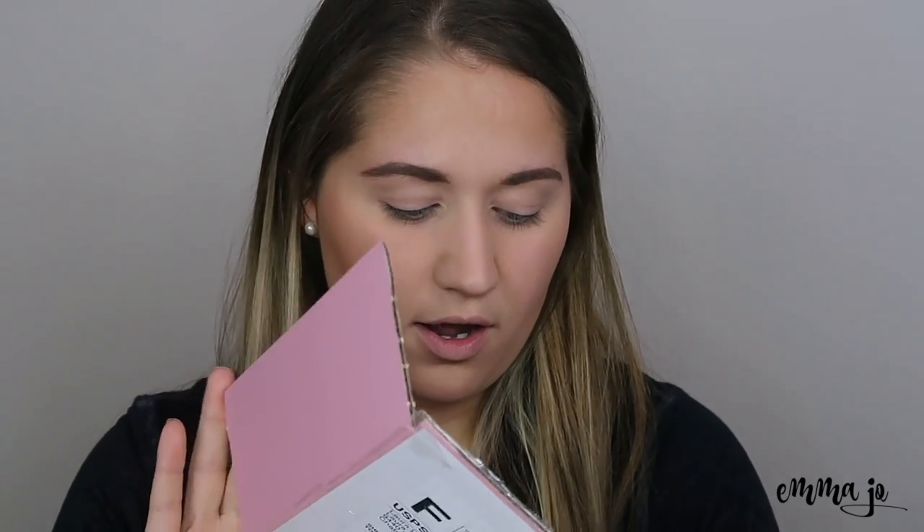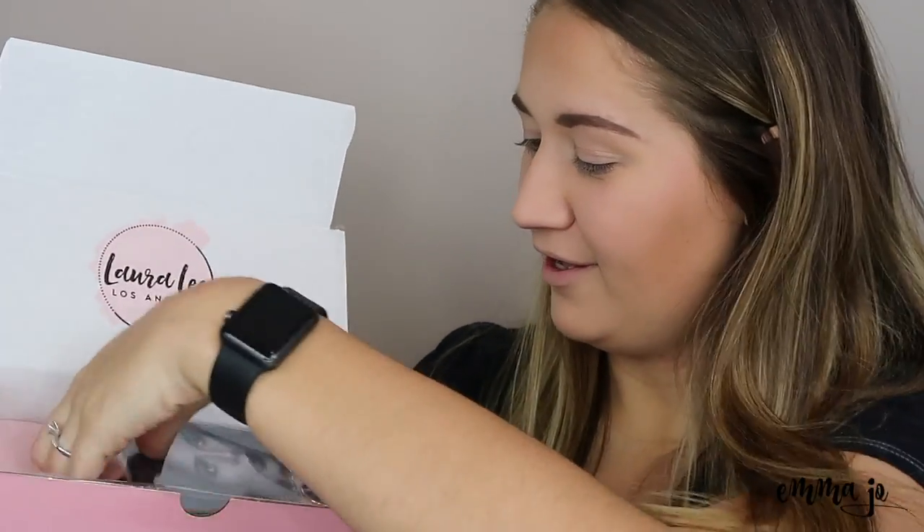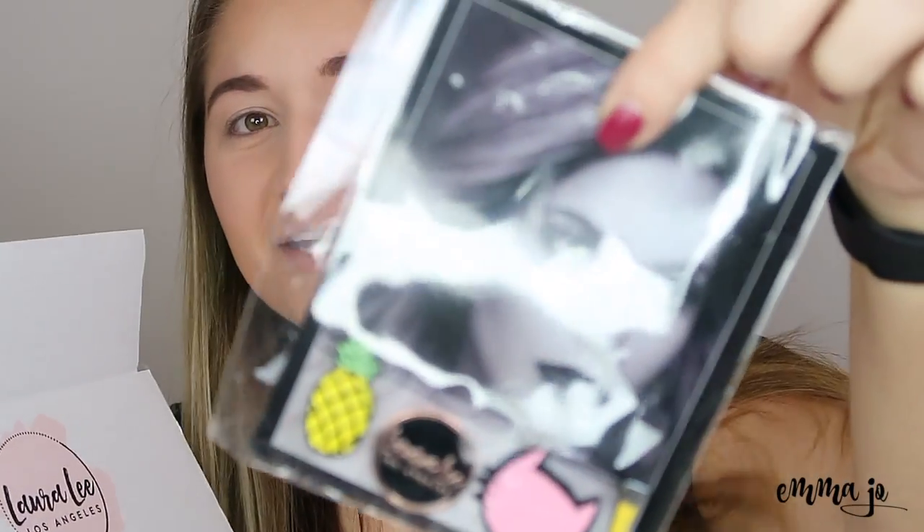First off, it came in this pink package — of course I love pink, it's my favorite color. I'm not going to show my address obviously. Oh, you get free stuff in it! You open it and it has the Laura Lee logo, and I got some buttons — oh, they're pins, not buttons, sorry — pins! And there's Laura Lee if you don't know who she is. Wow, I even got pins!